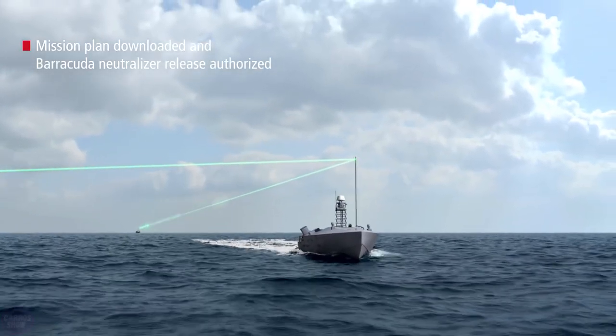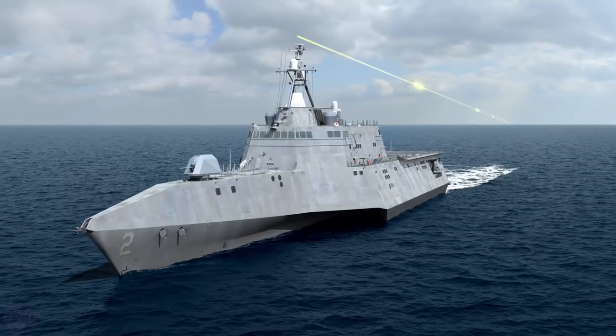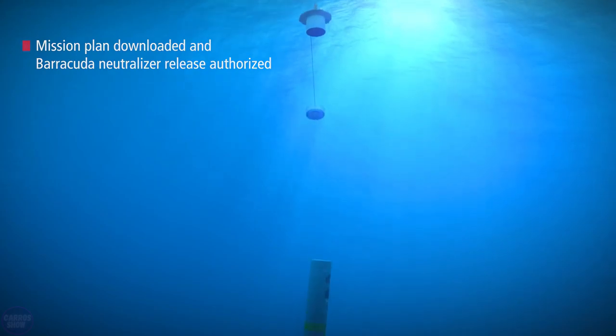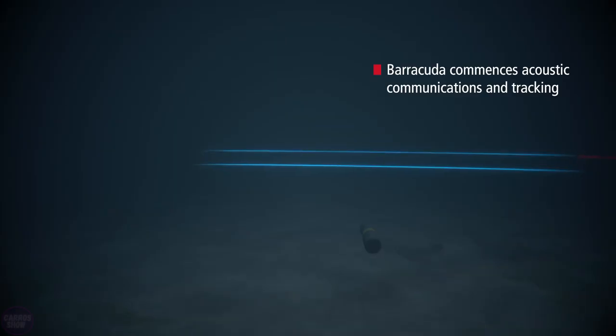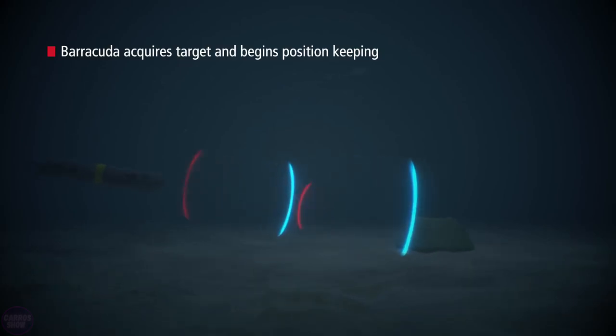To destroy detected munitions, the underwater robot Barracuda is used. The device receives target designations, approaches the mine, and detonates it using an onboard charge. Crewless boats like the MCM-USV are designed to serve as carriers for various mine countermeasure equipment. Such drone systems are already equipped on littoral combat ships and auxiliary vessels of the U.S. Navy.